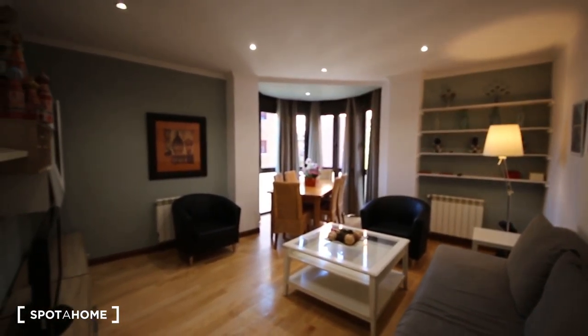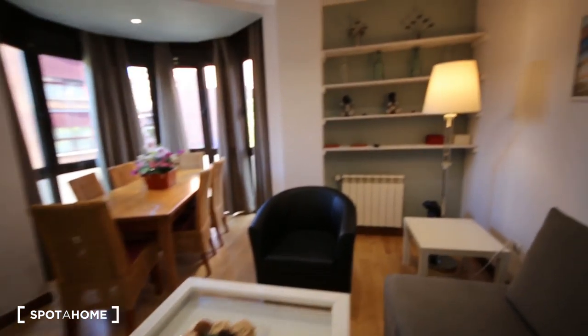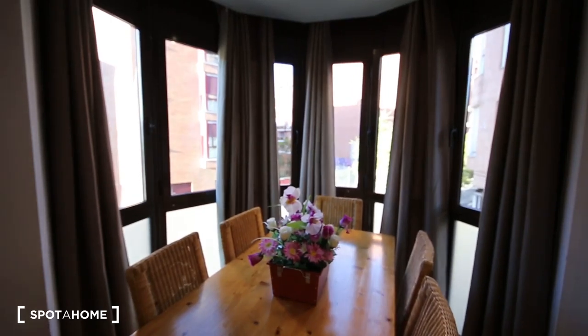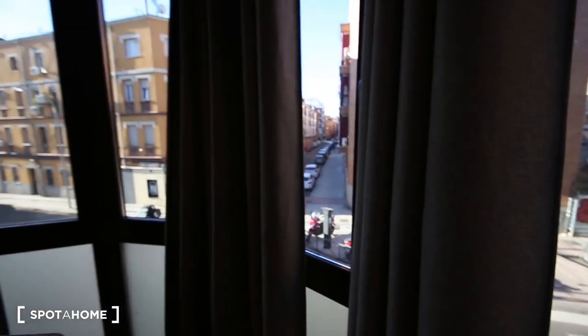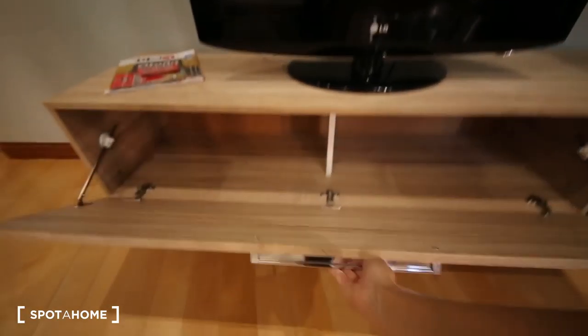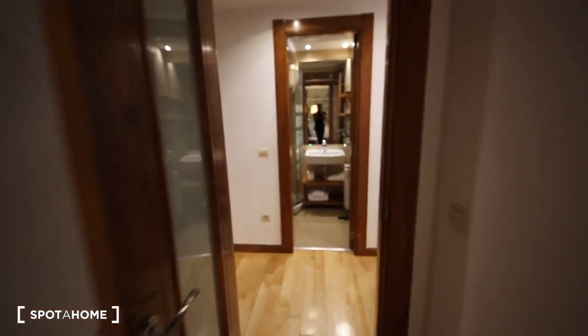It's a very spacious living room, quite big. There's a nice couch for three people, a coffee table, very beautiful shelves, and a huge window with a dining table. The views go out to the street — Vallecas town — it's quiet over here. It also has a TV, shelves, and paintings.